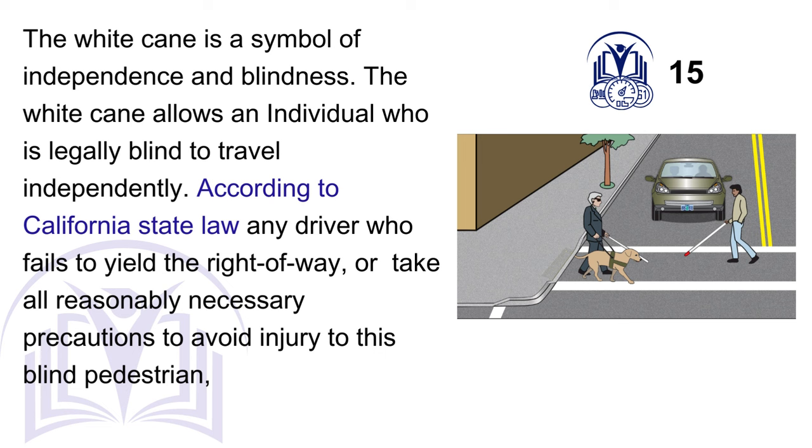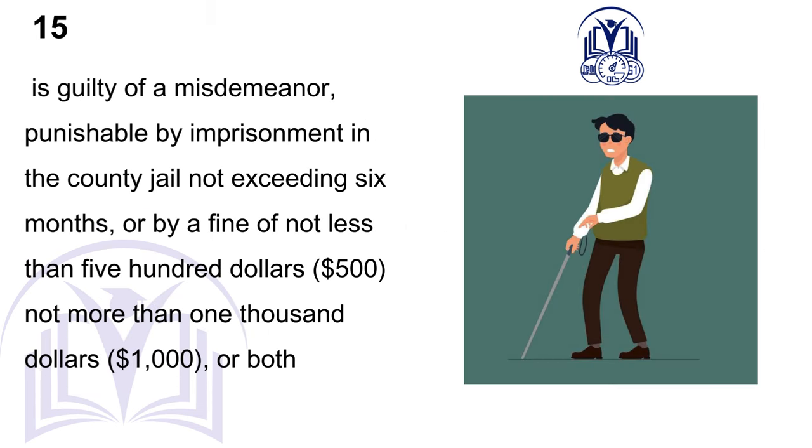B. At all times. The white cane is a symbol of independence and blindness, allowing an individual who is legally blind to travel independently. According to California state law, any driver who fails to yield the right-of-way or take all reasonably necessary precautions to avoid injury to this blind pedestrian is guilty of a misdemeanor, punishable by imprisonment in the county jail not exceeding six months, or by a fine of not less than $500 and not more than $1,000, or both.